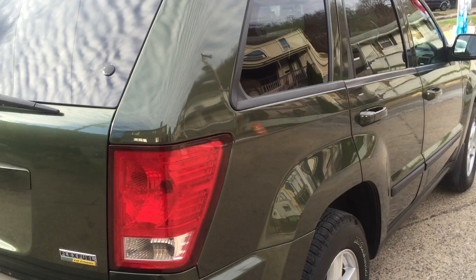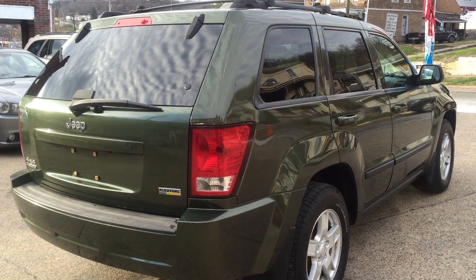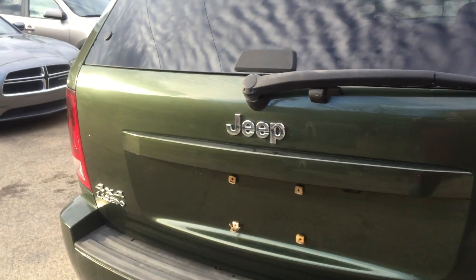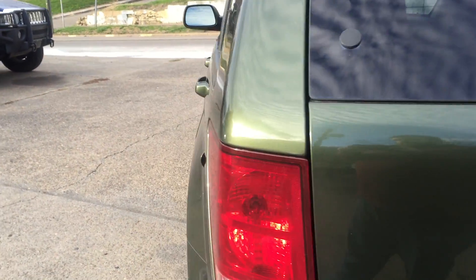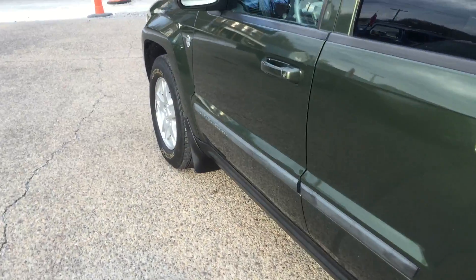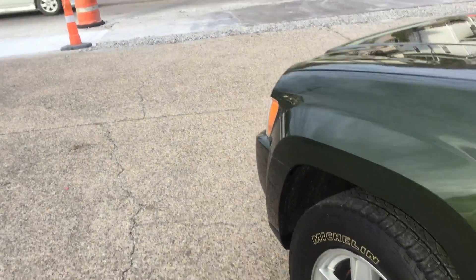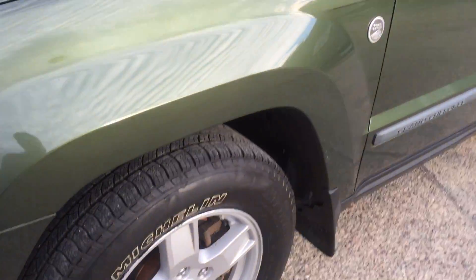It's a nice forest green — I really like the color on this, one of the greens that I like. This one does have the flex fuel capacity. It's a 4.7 liter V8 motor. Gas prices are on the downfall, so now is your time to pick up that SUV you always wanted. It's wrapped in Michelin tires all the way around that are about 80%, and a pretty clean truck all the way around. I'll do a quick walk around, show it to you, and start it up, let you hear the motor.